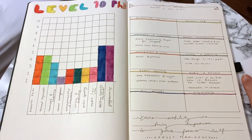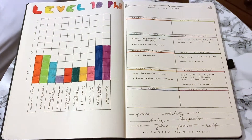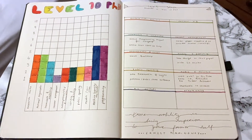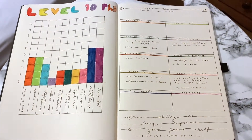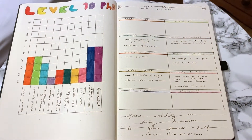This is the two-page spread I'm using to track my transferable skills. I've titled this spread 'Level 10 PhD.' You might see online something known as Level 10 Life, which is basically where you rate 10 aspects of your life on a scale of 1 to 10 and then decide how to work on each of these.